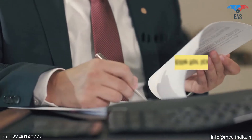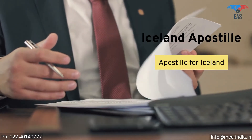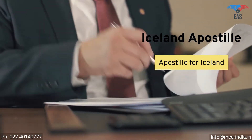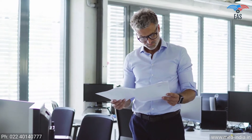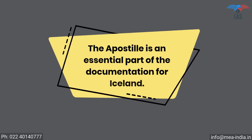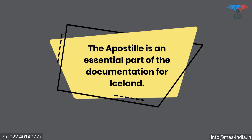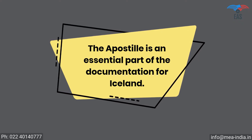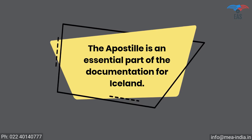Going to Iceland can be complicated because there is a process of getting the apostille of the correct documents before you are allowed to go. It is also a crucial process if you want to export your goods or establish a business in Iceland. The apostille is an essential part of the documentation for Iceland. This process will certify the legality of your certificates and yourself, for business, work, or stay in Iceland.